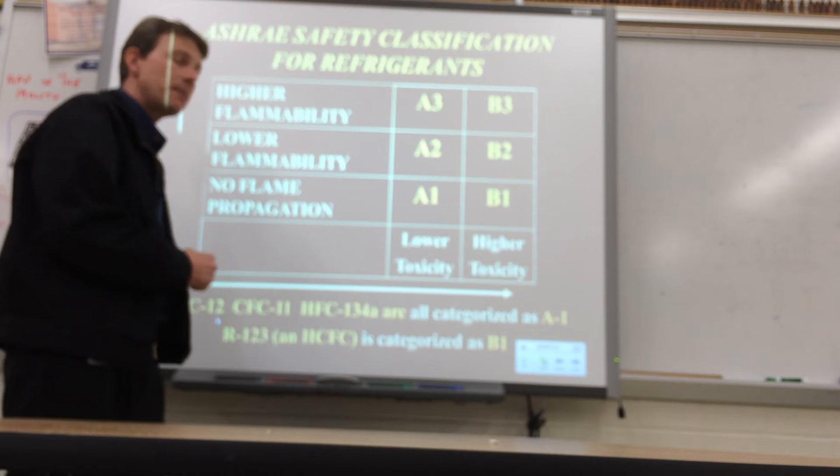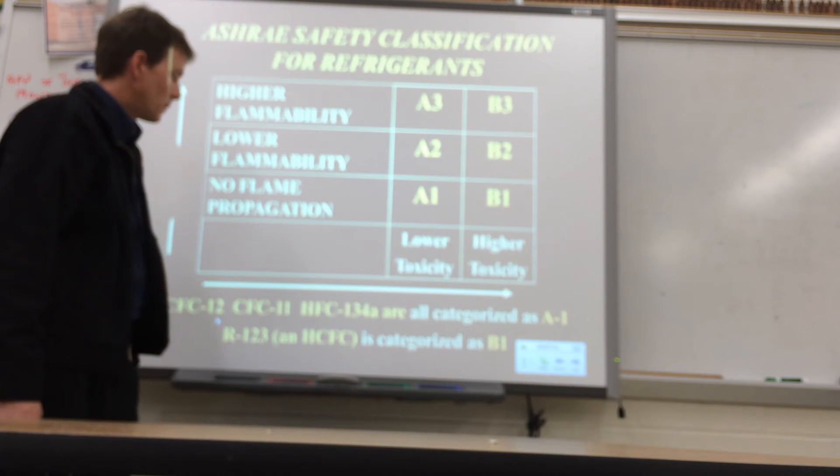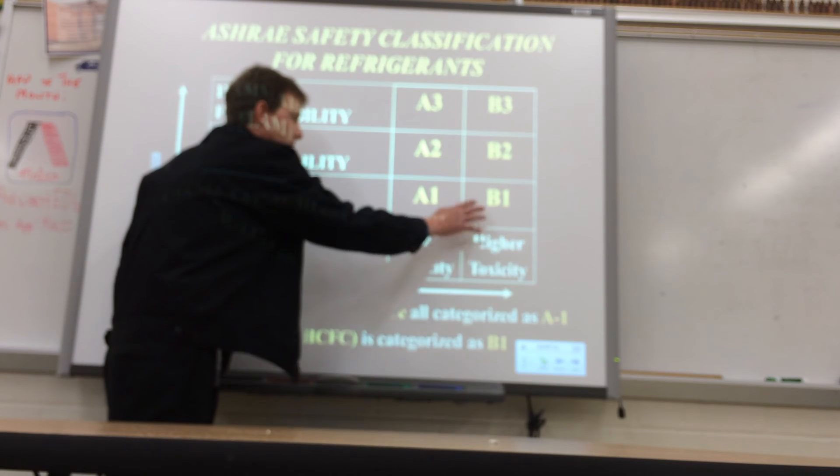The one that they're talking about for Type 3 refrigerant is R-123, and that has a little bit higher toxicity rating.